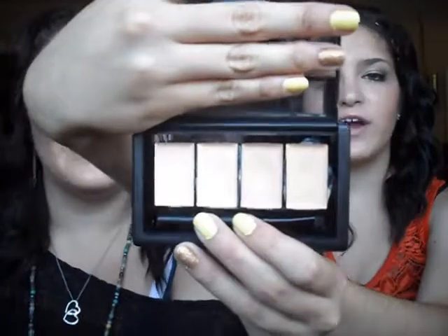Elf Complete Coverage Concealer Kit in the shade Light. It comes with four different shades of concealer. I really like it because all of the shades are a little bit different and they're really creamy. They're not too dark, especially since I am really pale. I like that it comes light and then goes darker — you can mix and match them to create the perfect color. I just like to use my fingers. They're great to hide blemishes and redness. I love, love, love this palette.